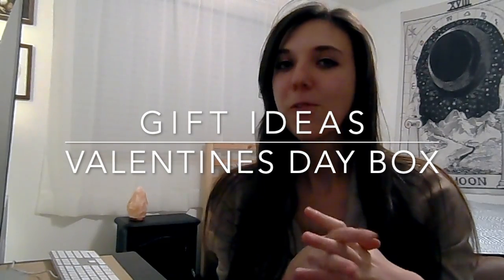Hey everyone! Welcome to my channel, and welcome back if you are a subscriber. My name is Rachel and I've put together some Valentine's Day gift boxes for my grandparents and I wanted to show you guys what was in them.